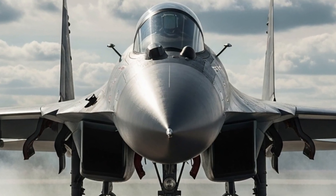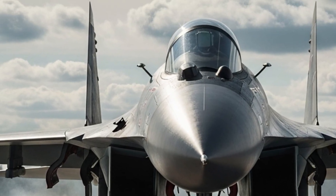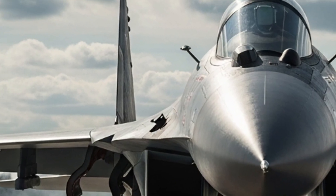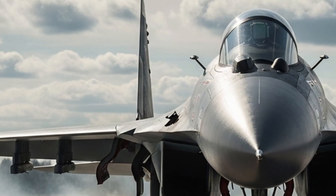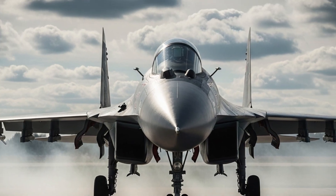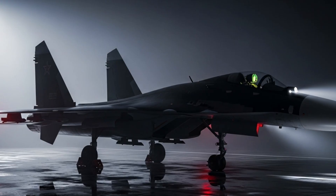It embodies a perfect fusion of strength, technology, and combat brilliance. It may not be brand new, but with upgraded avionics, modern radars, improved engines, and advanced weapons, it remains a formidable contender on the world stage.